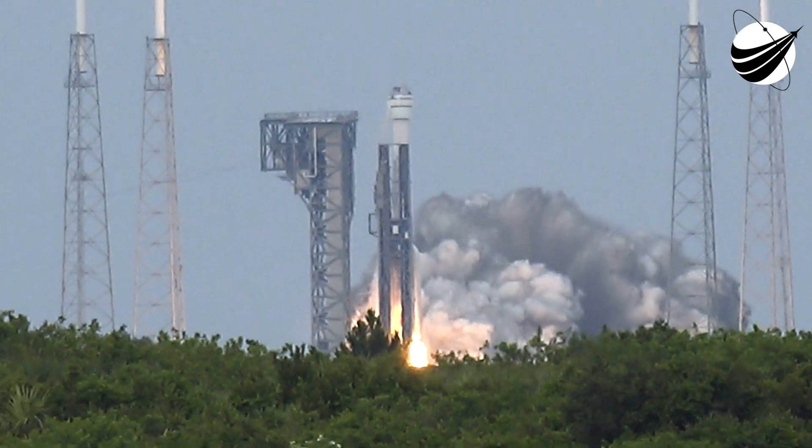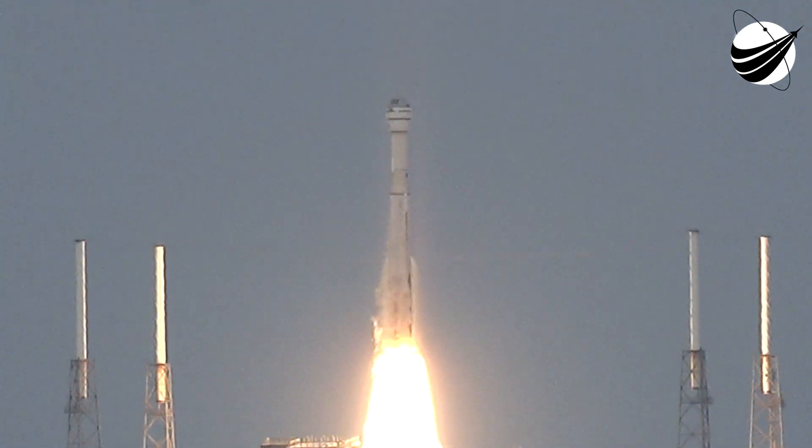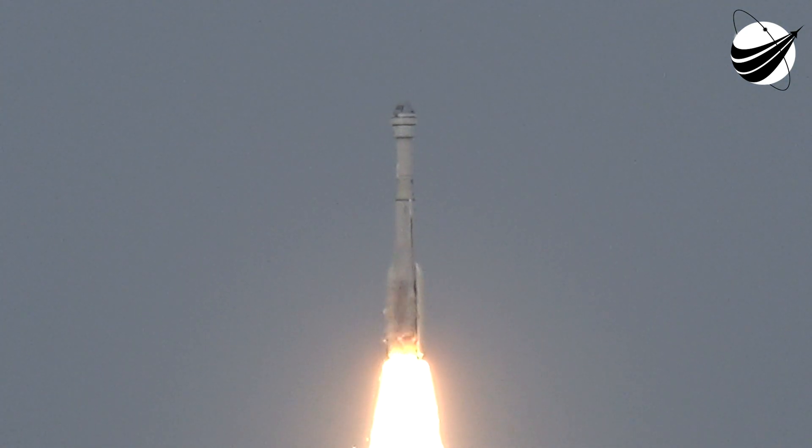We have engine ignition. Engine at full thrust. Tower clear. SRB chamber pressure looks good. Air travel is on the well.